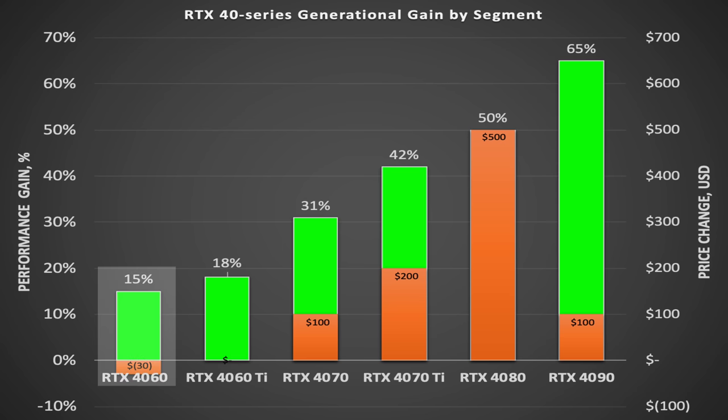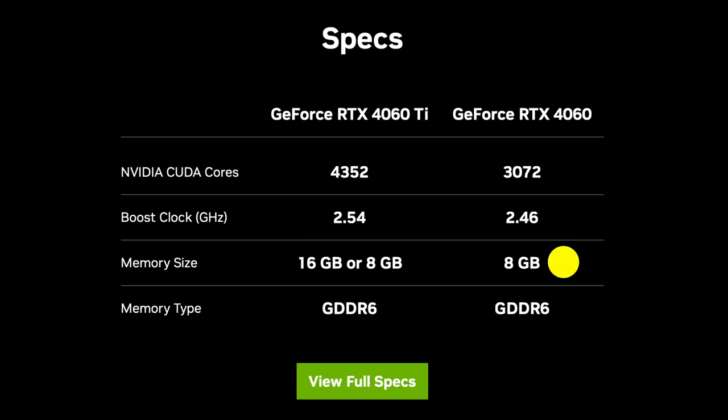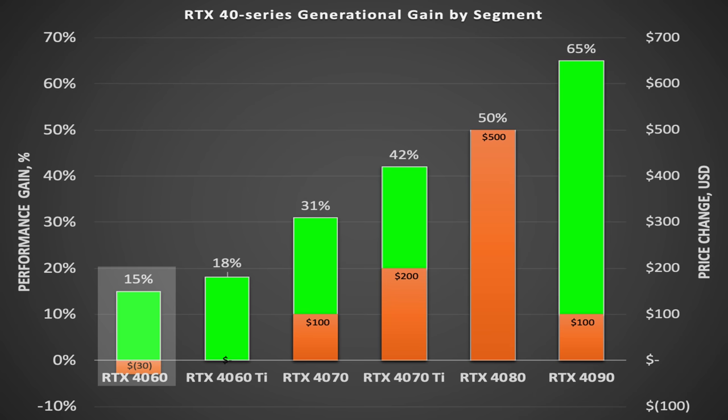Starting with the 4060, you get a $30 price cut along with only a 15% increase in performance, but you also get a VRAM reduction from 12GB in the 3060 down to 8GB in the 4060. With the 4060 Ti, the price stays the same as the 3060 Ti, but you only get an 18% increase in performance — definitely not enough for an upgrade.